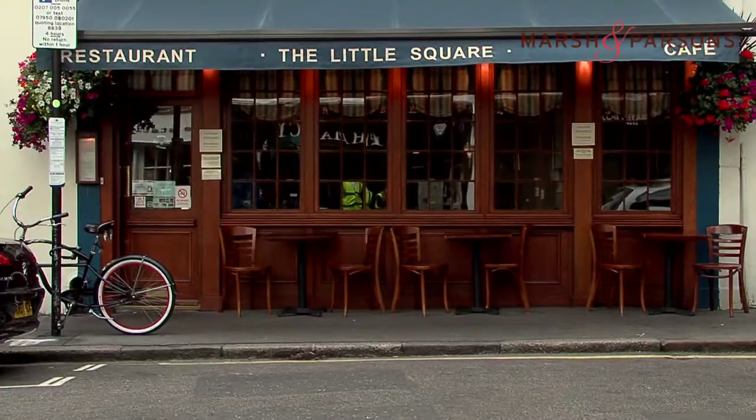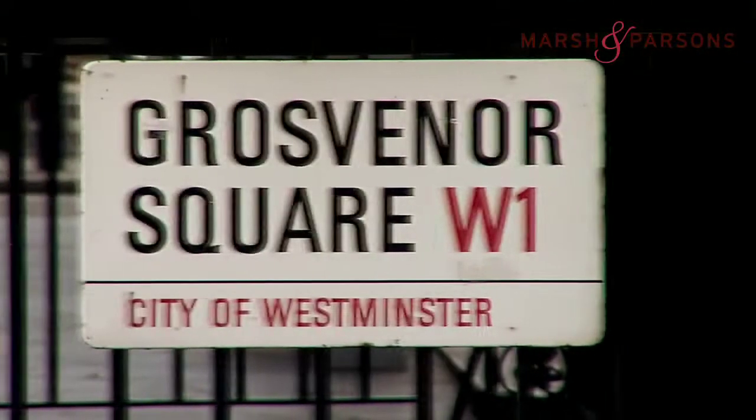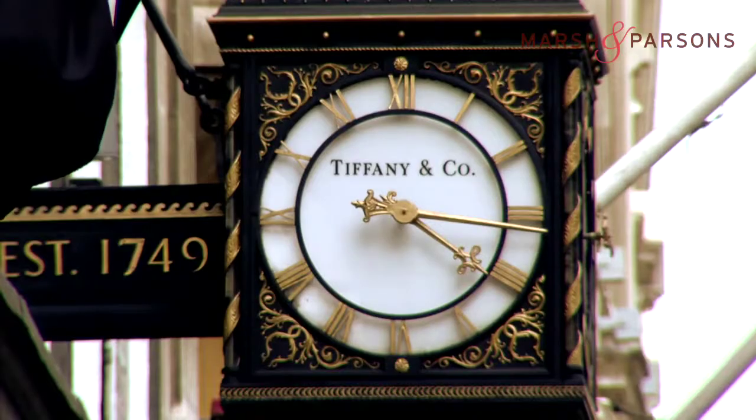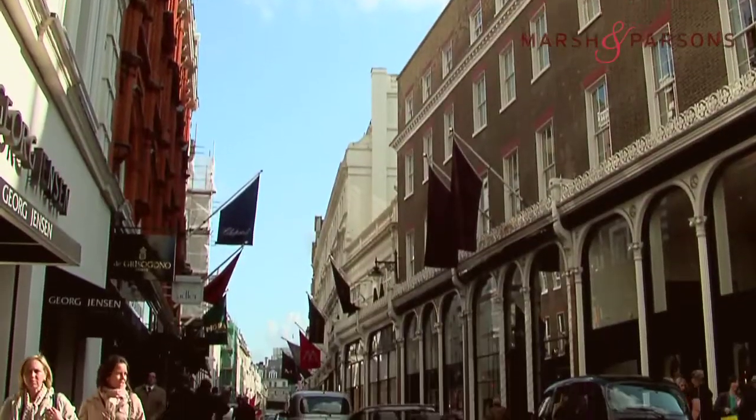It's got an amazing selection of restaurants. It's got Berkeley Square, Hanover Square, Grosvenor Square — some of the very finest squares in London. It is incredibly well positioned for all parts of the centre of London. Very central, very secure, very safe.